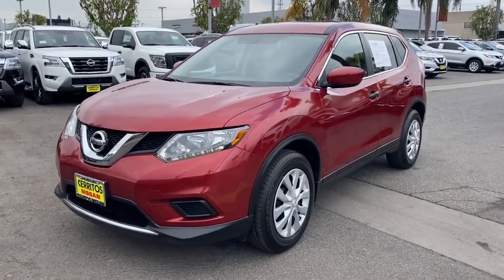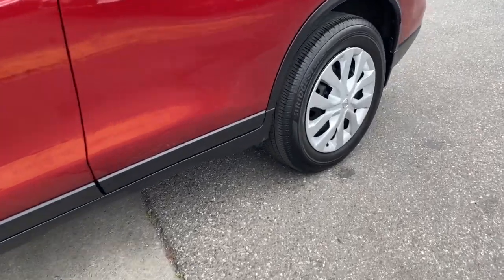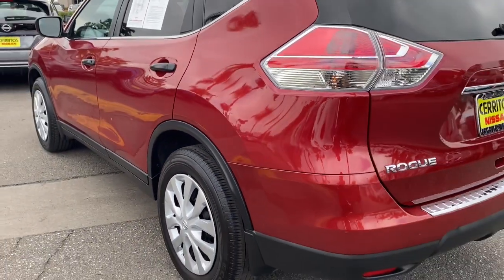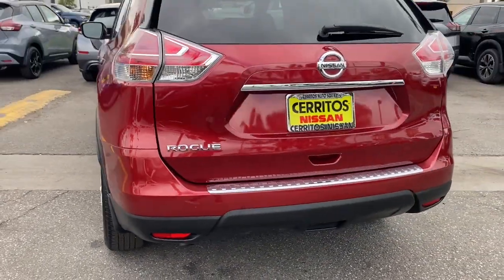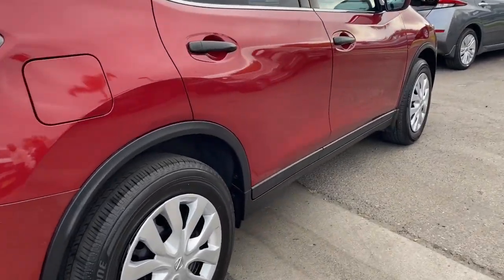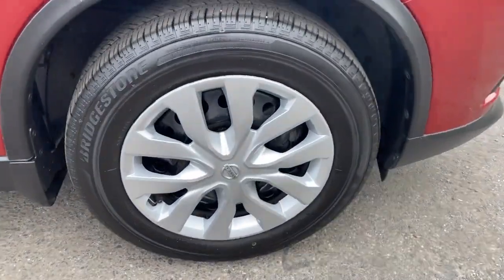Get acquainted with the 2016 Nissan Rogue. This vehicle is an outstanding buy, with fewer than 45,000 miles on the odometer. Start planning your family road trips in this comfortable, well-equipped Rogue. This clever crossover offers plenty of space and thoughtful creature comforts to keep your crew relaxed and eager for adventure.